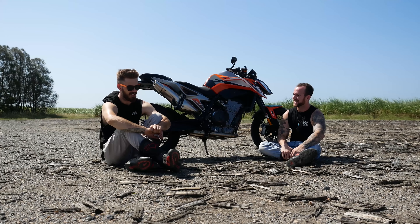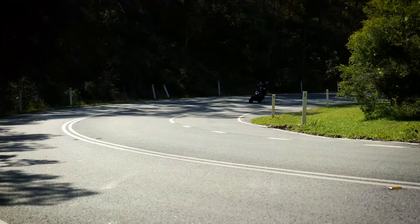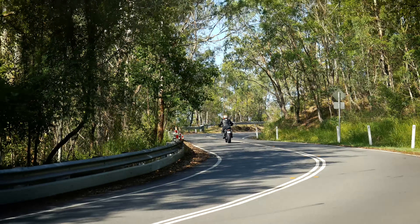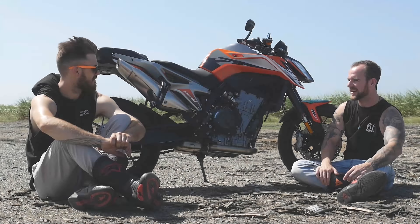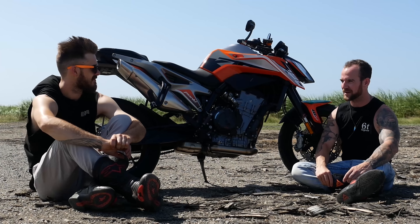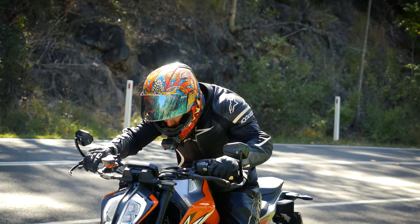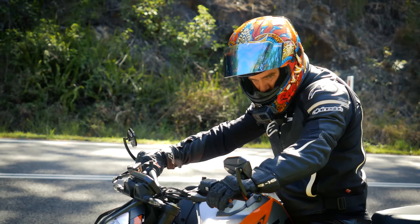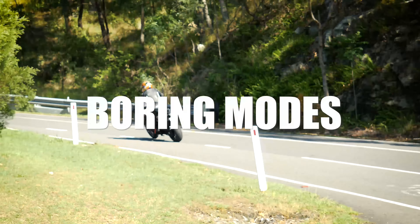In track mode, throttle response gets a bit more twitchy — very snappy, very sports. It's a little bit more smooth yet more exciting, but if you really want to play with it on track, the front will pop up on you if you're not careful coming out of bends. If you want to switch back to the more civilized riding modes, you have to physically turn off track mode to adjust back to its original preset settings — or as I like to call it, boring modes.